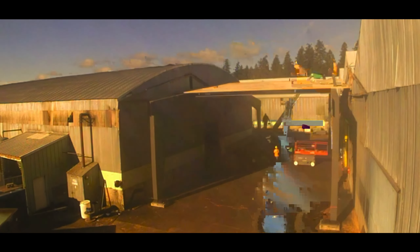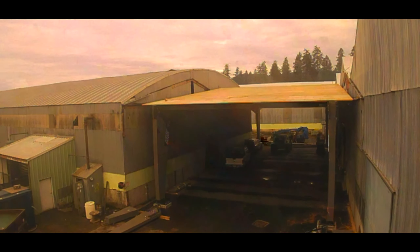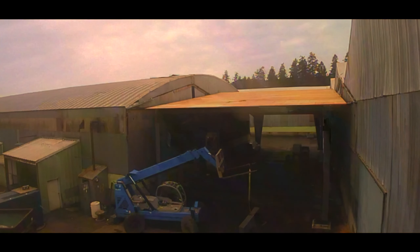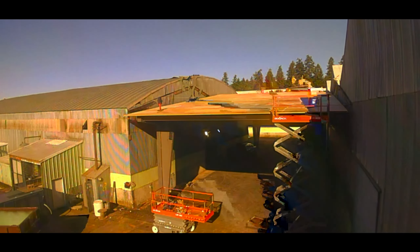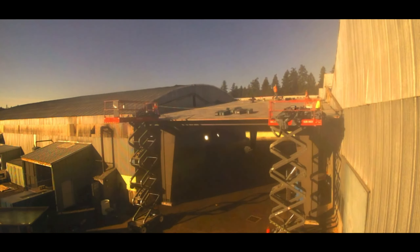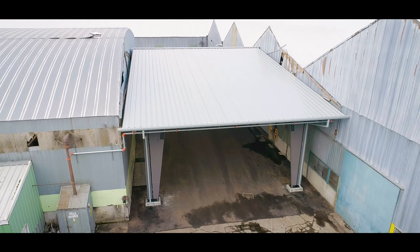We worked with Crow Engineering to design a replacement for the breezeway that was going to last for a substantial length of time and be a showcase for our product. The advantage of using mass plywood for this enabled us to create a rigid frame, which we can't do with other timber materials. The reason for that is primarily shrinkage issues that you have with something like glulam.